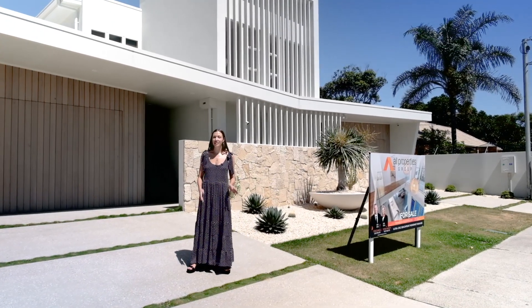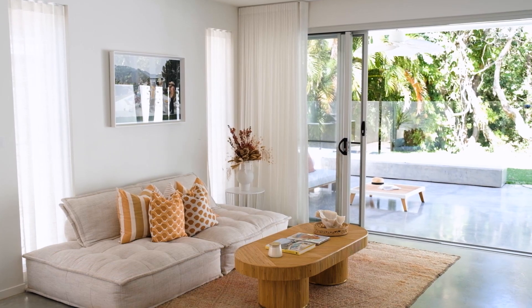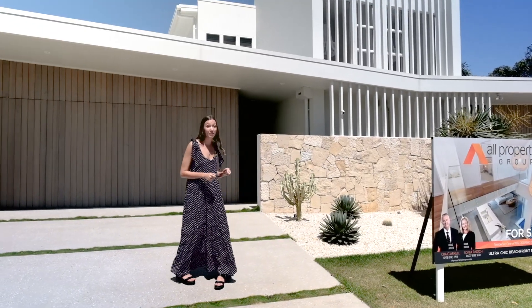I'm Tari from ABI Interiors and today we're at this Californian inspired home on the Sunshine Coast. Come and take a look inside. Welcome to Palm Springs Beacher Boat.